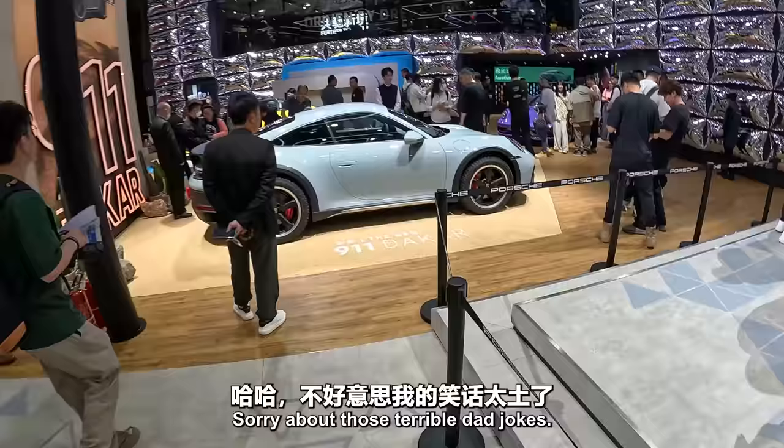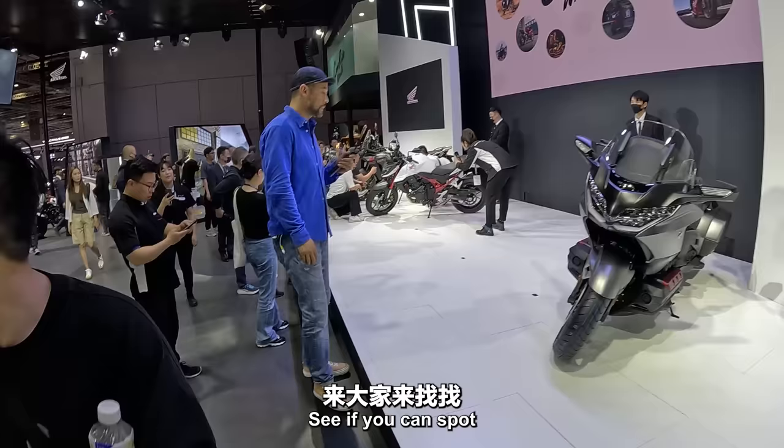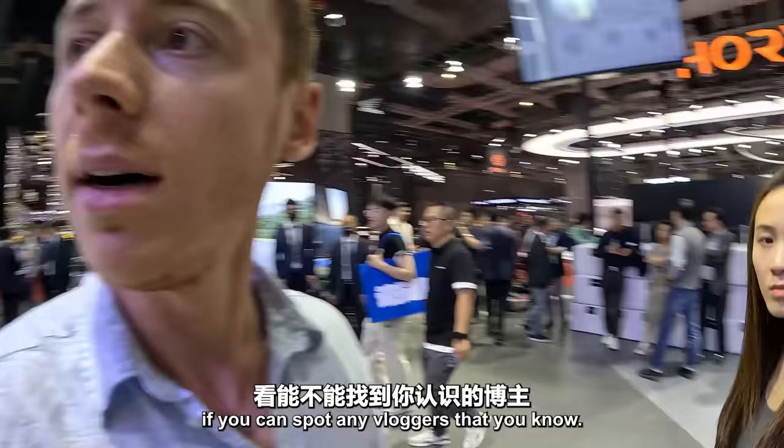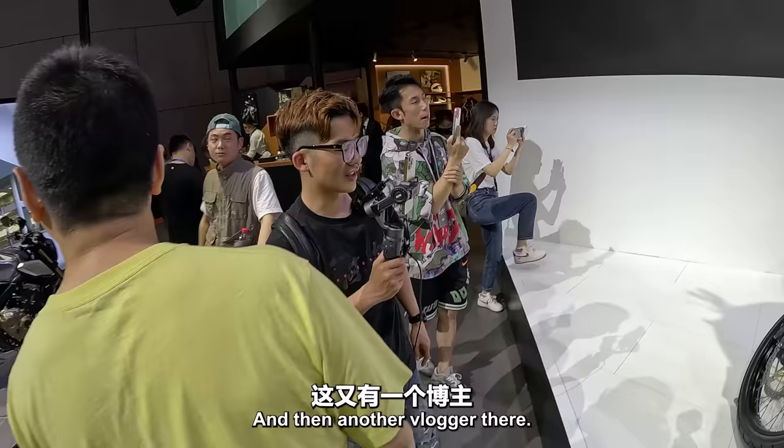This is the new 911 Dakar. It's pretty nice. Let's see if you can spot any vloggers that you know. There's another very enthusiastic vehicle vlogger there. And then another vlogger there. This video is going to be called 'spot the vloggers' — how many vloggers can you spot in one video?